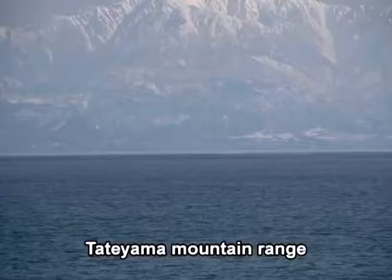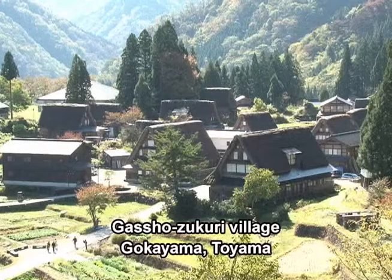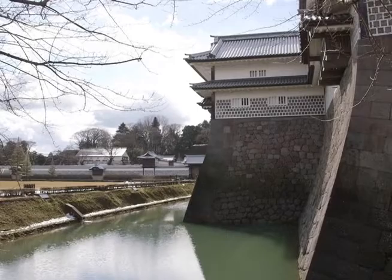The Hokuriku region is known both for its unique cultural traditions and its magnificent scenery. We are now arriving at Kanazawa City, capital of Ishikawa Prefecture.